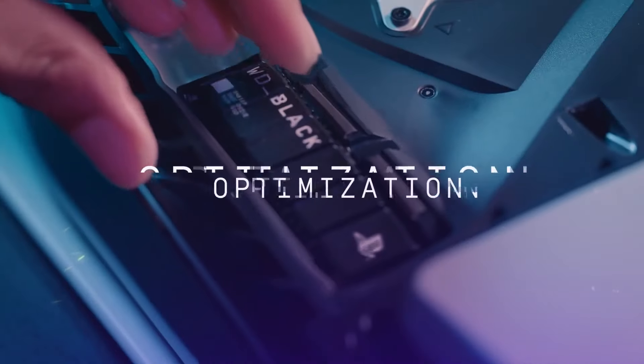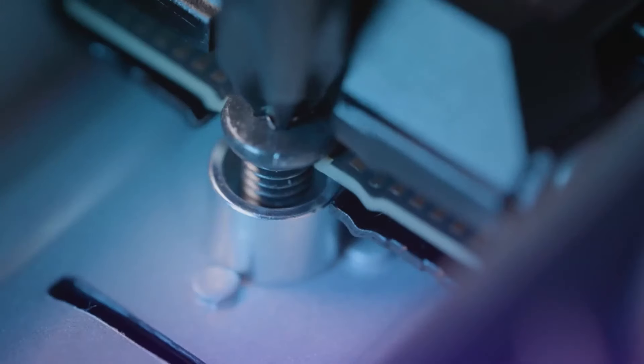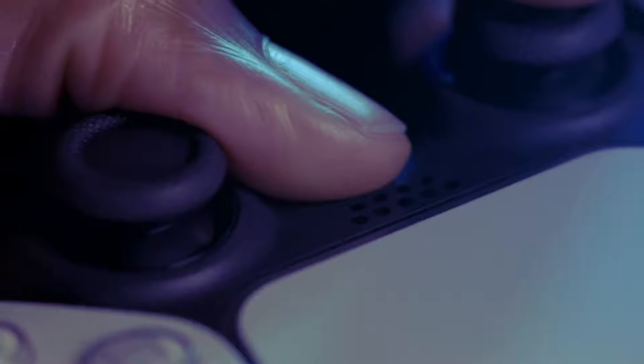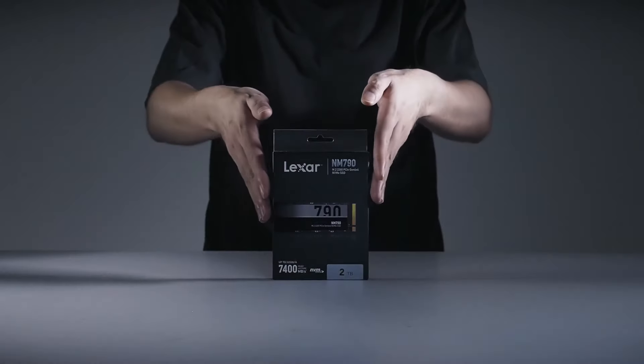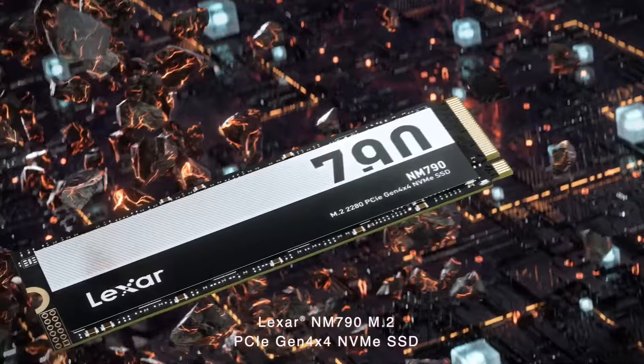Finding the best PS5 SSD can be a daunting task due to the wide range of choices. There are plenty of SSDs that will work in the PS5 and provide a simple and hassle-free capacity upgrade for your game library, but which rise above the crowd? To narrow down the options, we tested a wide range of drives through a battery of tests, including some older models from our SSD benchmarks hierarchy.